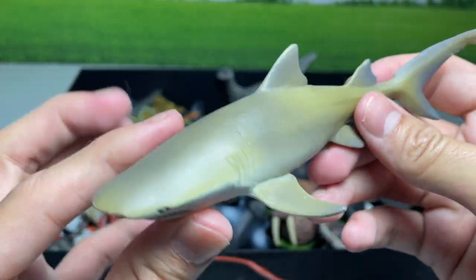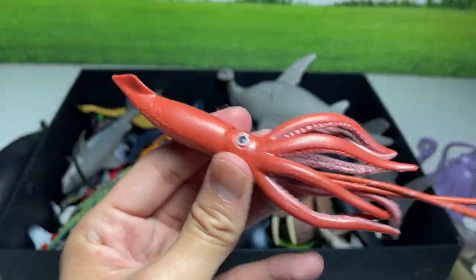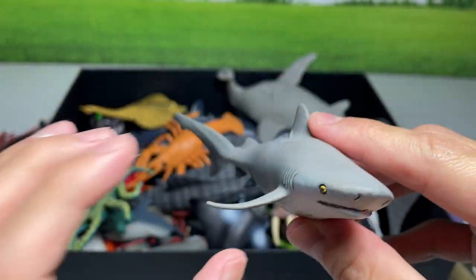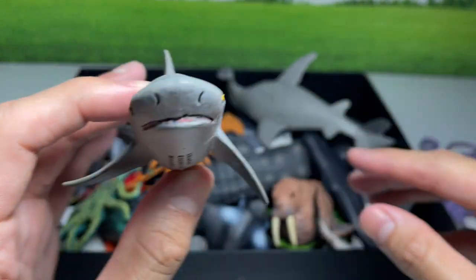A lemon shark. A giant squid — this is also a brand new figure which I have purchased very recently. And this is a bull shark, one of the most aggressive sharks ever.